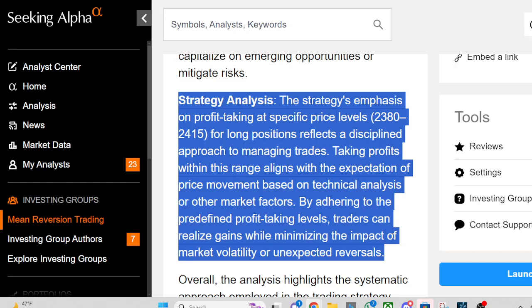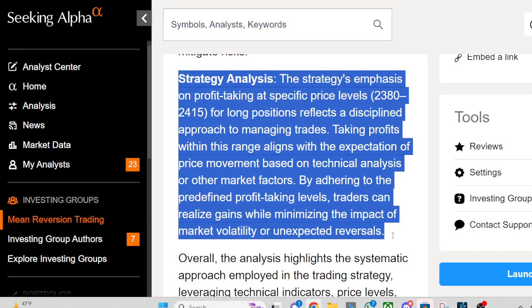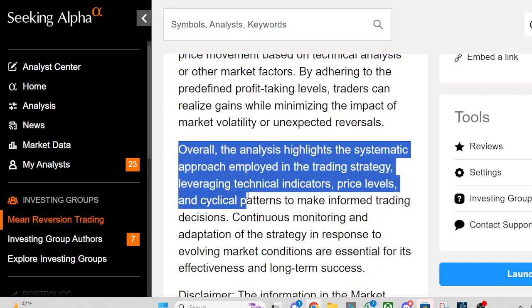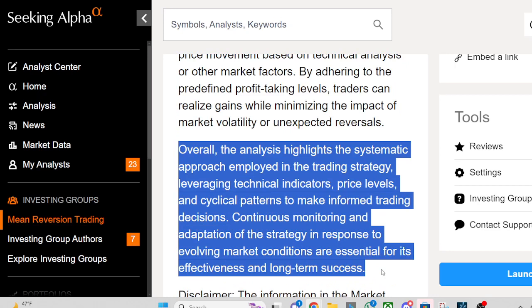By adhering to the predefined profit-taking levels, traders can realize gains while minimizing the impact of market volatility or unexpected reversals. Overall, the analysis highlights the systematic approach employed in the trading strategy, leveraging technical indicators, price levels, and cyclical patterns to make informed trading decisions. Continuous monitoring and adaptation of the strategy in response to evolving market conditions are essential for its effectiveness and long-term success.